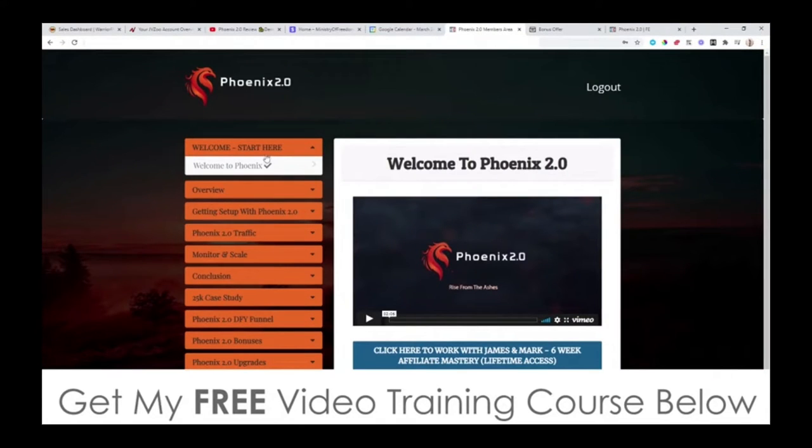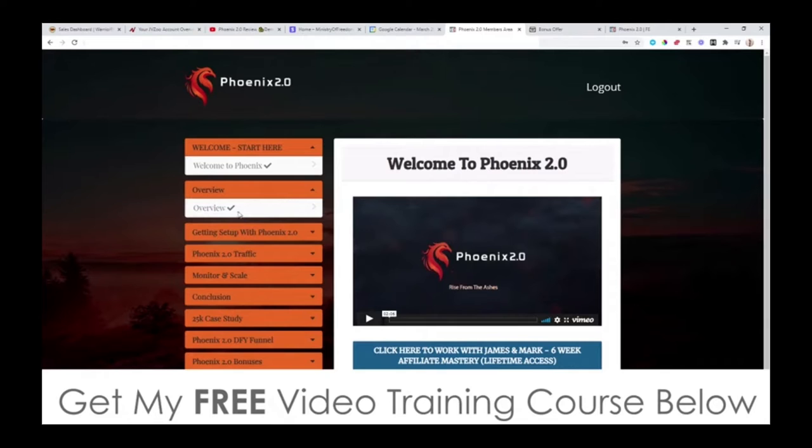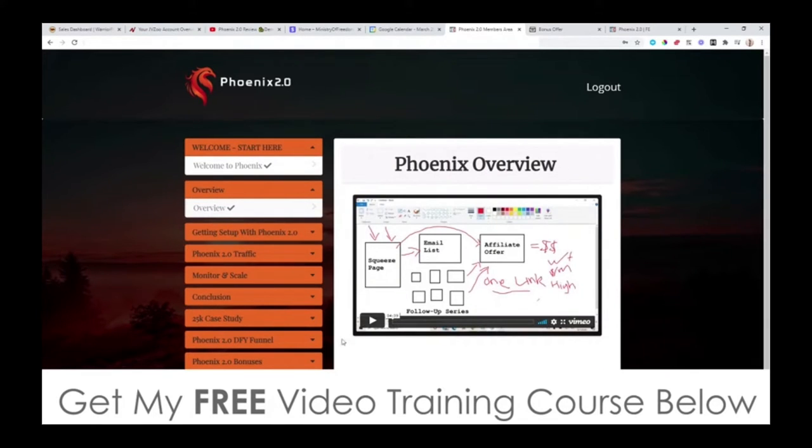You've got the welcome video, which welcomes you into the members area and shows you how it works. Then there's the overview, which shows how everything fits together. Basically, this covers the real foundations of affiliate marketing done right: how to make a squeeze page, how to send traffic to that squeeze page, how to build up your email list, how to redirect from the squeeze page to an affiliate offer, and then how to use the email list to re-send people back to that offer — building a follow-up series on autopilot. This is the real secret to making money online.